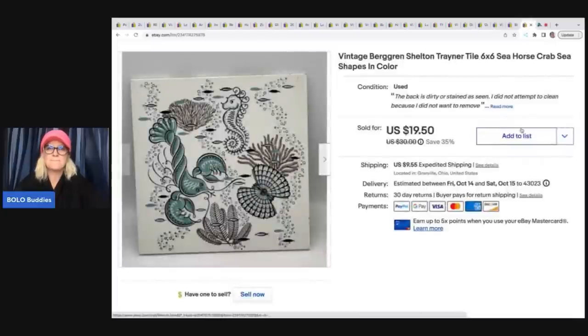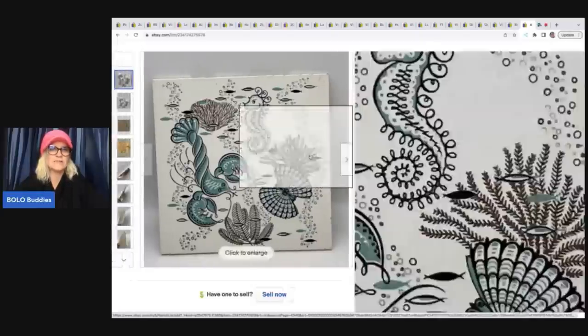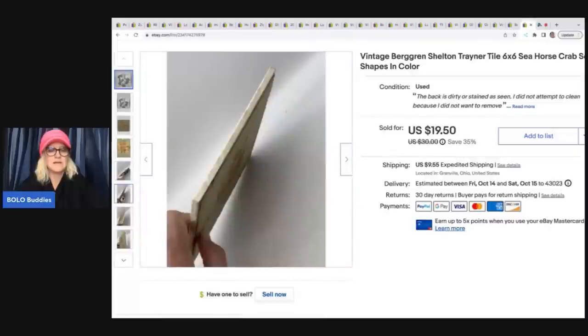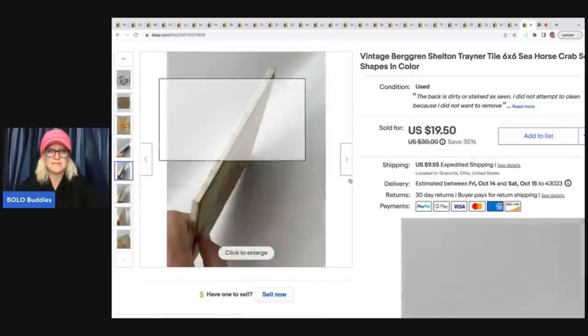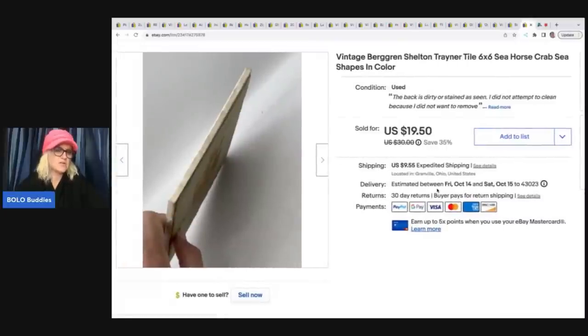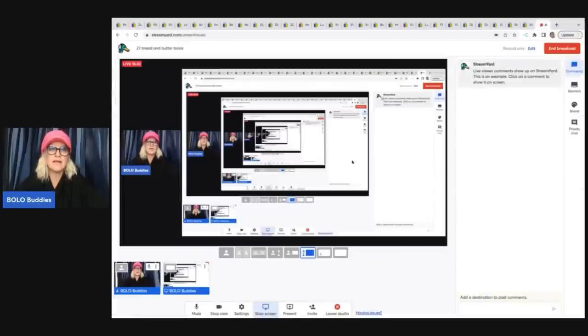This is a vintage Greenberg Shelton trainer tile — it's a seahorse. The back is dirty or stained as noted — I did not attempt to clean it. I generally don't scrub items; I'll wipe them down but don't want to mess them up. I got this at a garage sale for a quarter and it sold for a best offer of $15.50, buyer paid shipping.